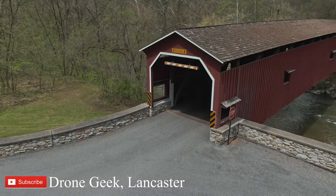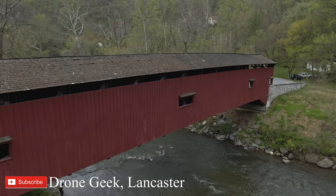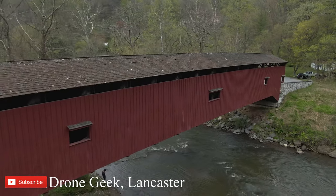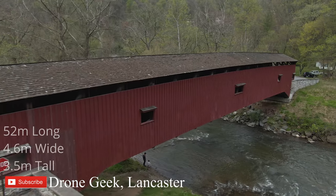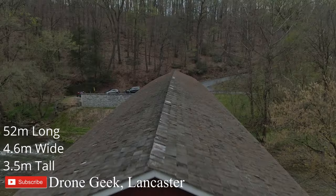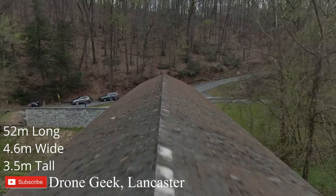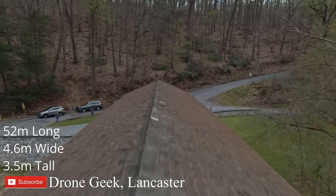The Colemanville Covered Bridge is the second-longest single-span bridge still being used, right behind last week's subject, the Hunsaker's Mill Covered Bridge. The Colemanville Covered Bridge is 170 feet long, 15 feet wide, and 11.5 feet tall. I've included metric measurements in the lower left-hand corner for those who are more familiar with them.